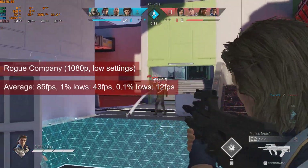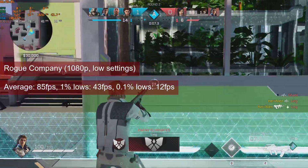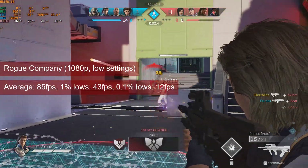Rogue Company, at 1080p low settings, reached an average of 85fps. The 1% lows of 43fps are good enough for a nice gaming experience.